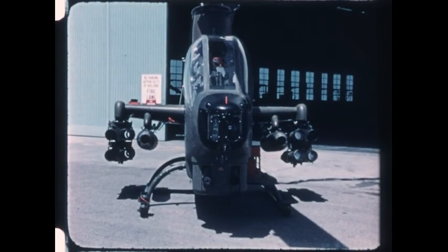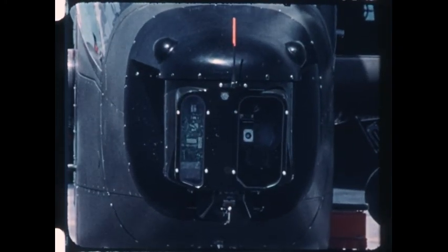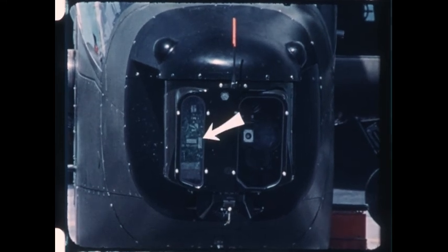For Cobra, the TOW sight was reconfigured for the new airframe. With no increase in size, the sight was modified to provide the space, mounts, and a window for retrofitting a laser rangefinder. The rangefinder will permit accurate measurement of the distance to targets, thereby enabling the crew to take full advantage of the missile's maximum range in avoiding return fire.